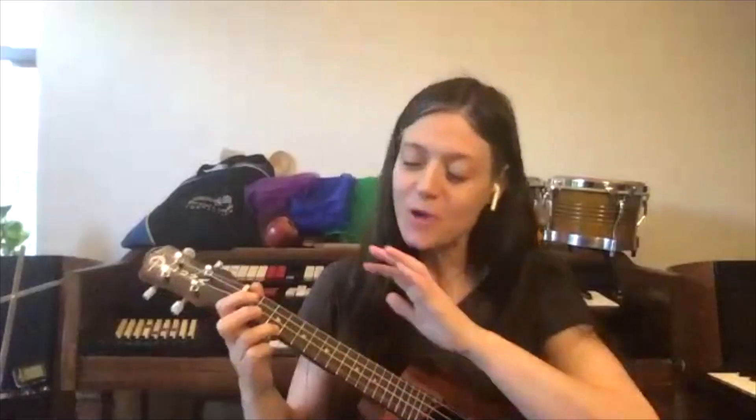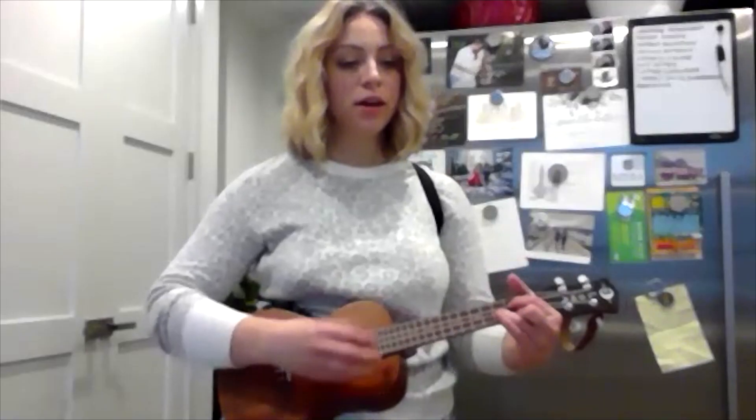We wanted to take a couple minutes to show you what virtual lessons at DMF are really like. Virtual lessons allow students to enjoy music from the comfort of their own home. They can take a ukulele lesson from their kitchen, a guitar lesson from their living room, or a singing lesson from their bedroom. It's about whatever works best for you.